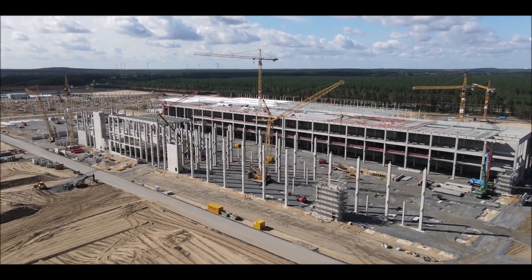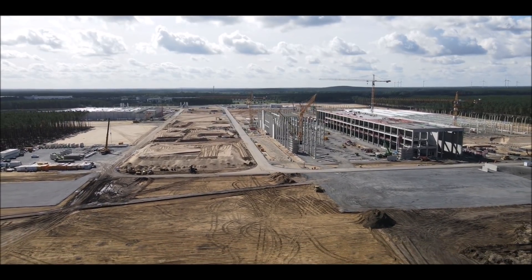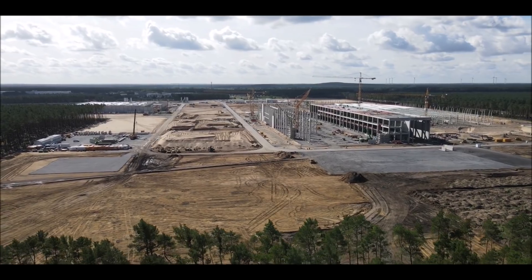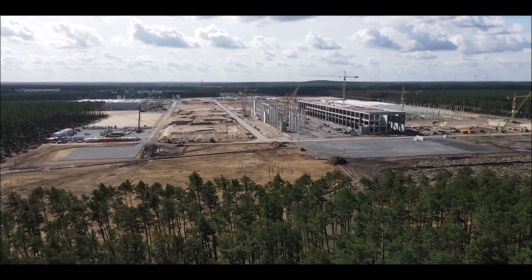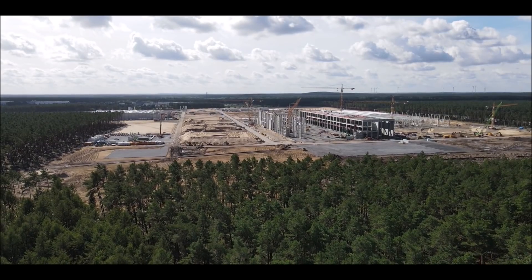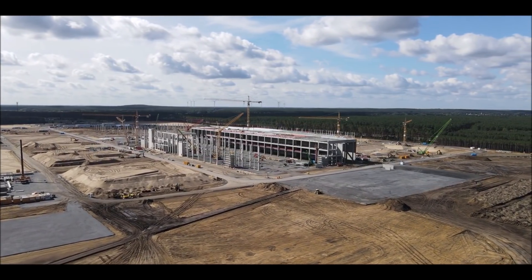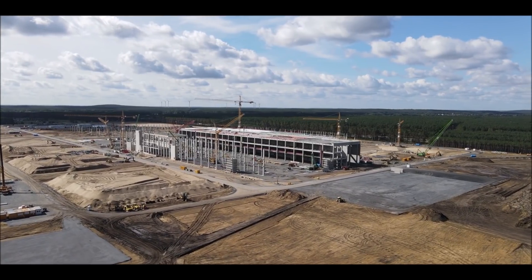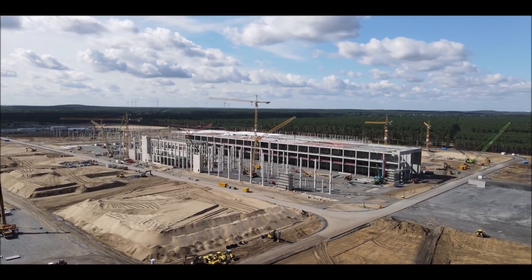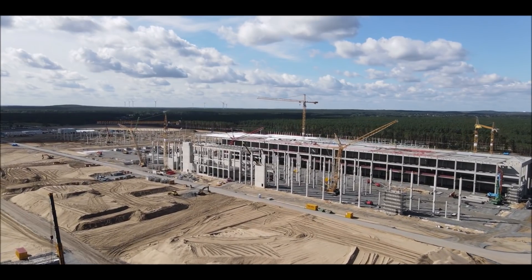This morning, Volkswagen chairman Herbert Diess released a video of Tesla CEO Elon Musk test-driving the ID.3 — Volkswagen's electric vehicle — with him at Braunschweig Airport, apparently driving it on the runway. Diess thanked Musk for stopping by at Volkswagen before heading to the United States after leaving Giga Berlin. He also clarified in a follow-up comment that no deal or cooperation was discussed — it was simply a test drive.